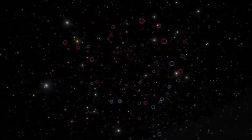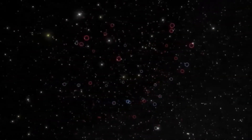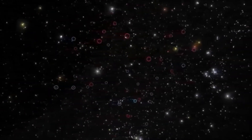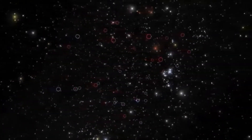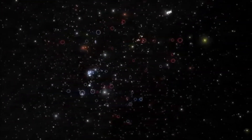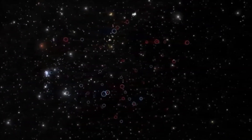The blue circles show all of the previously known brown dwarfs, while the red circles show the ones that WISE has identified for the very first time. This updated census of our solar neighborhood now shows that brown dwarfs are much rarer than stars, there being roughly six stars for every known brown dwarf.